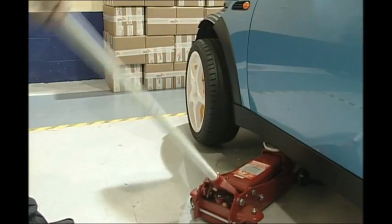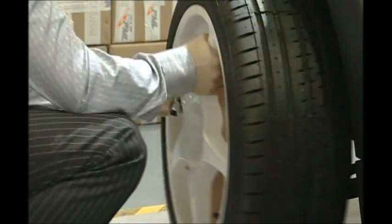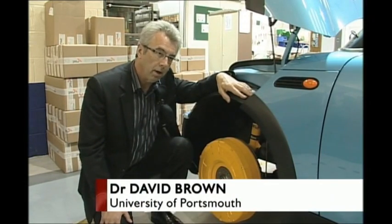Inside the wheel, microcomputers process 4,000 calculations a second. The wheel can think for itself. It's being developed with the University of Portsmouth. It's artificial intelligence — what's called neural networks. And these neural networks learn as you drive, just like we do.